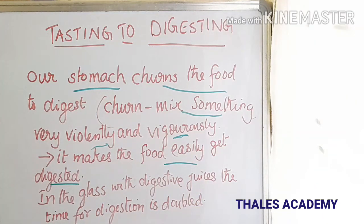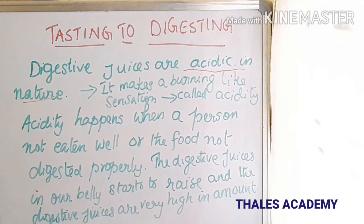Outside the stomach, in a glass with digestive juices, it takes more time — sometimes double — for digestion. Our digestive juices are acidic in nature. Acidity happens when a person has not eaten well or the food is not digested properly. The digestive juices in our belly start to rise, and when they are in high amounts, they make a burning sensation in our stomach. This is known as acidity.